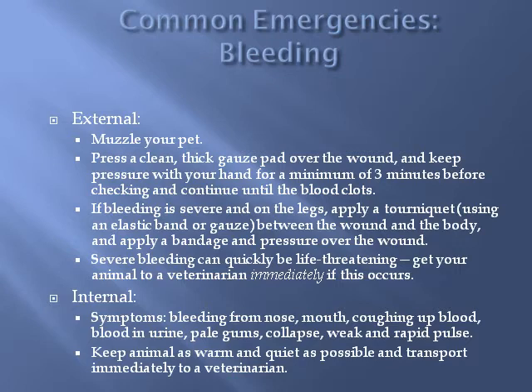If the bleeding is severe and on an extremity, you can apply a tourniquet using an elastic band or bandage gauze between the body and the wound, then apply direct pressure. Internal bleeding can result from severe trauma such as being hit by a car, or from another medical issue such as cancer. If you suspect internal bleeding, keep your pet warm and as comfortable as possible and get them to the veterinarian as quickly as you can.